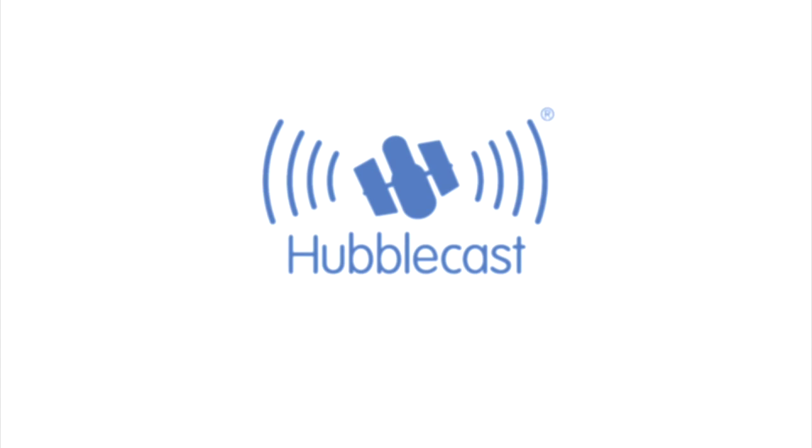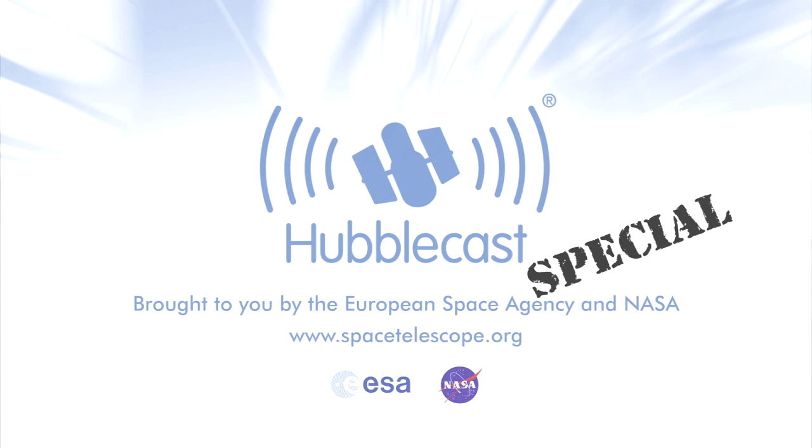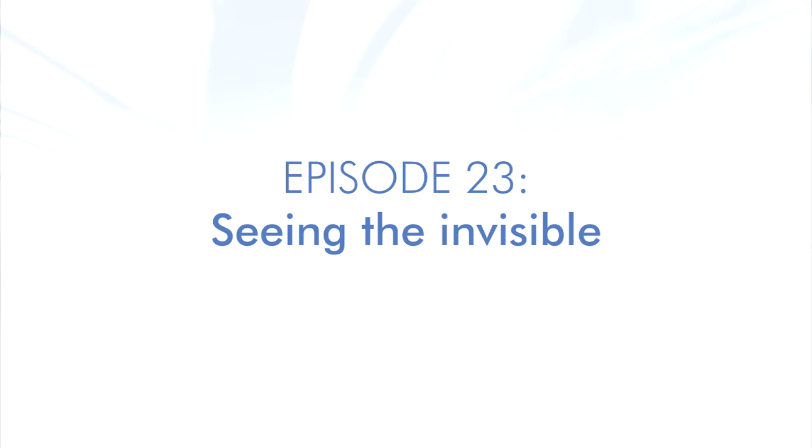This is the Hubblecast, news and images from the NASA-ESA Hubble Space Telescope. Travelling through time and space with our host, Dr J, a.k.a. Dr Joe Liske.